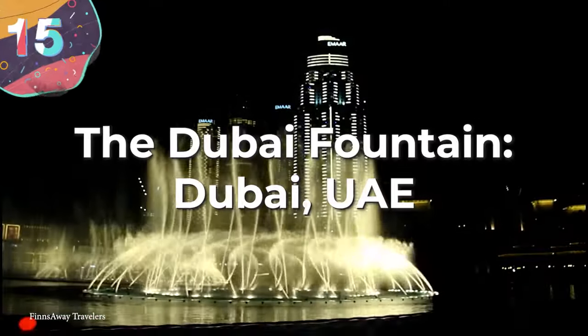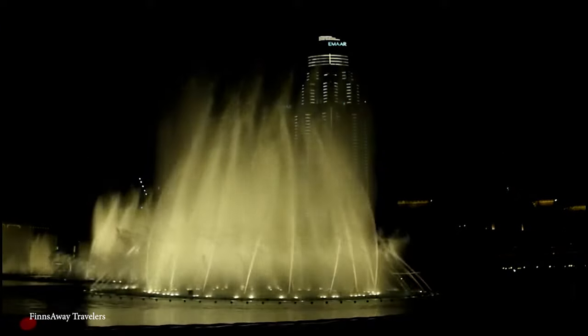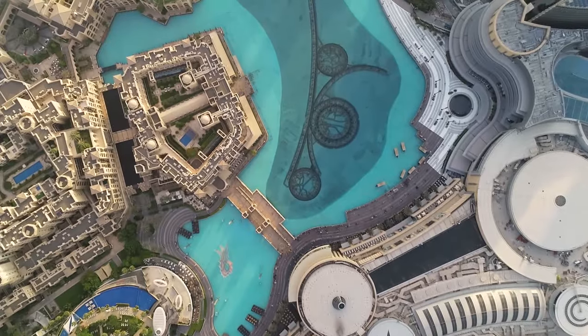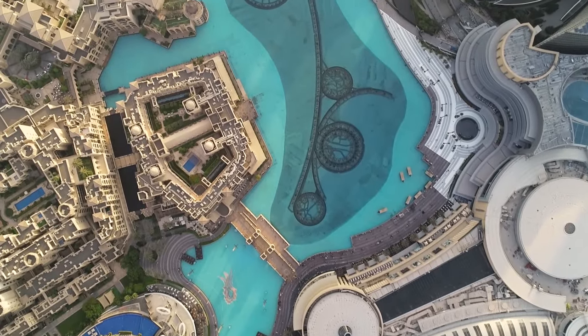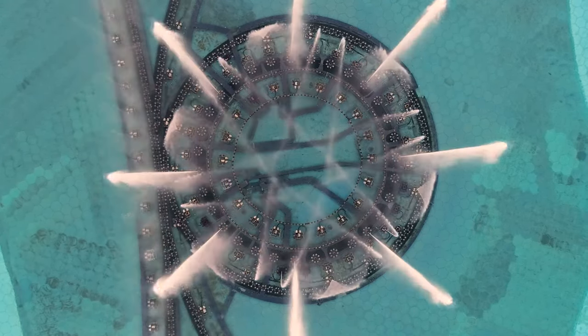Let's begin with number 15, the Dubai Fountain in Dubai, the United Arab Emirates. Dubai is famous for having the biggest and best of pretty much everything you can imagine, so it would come as no surprise that Dubai has one of the most interesting water fountains in the world. The Dubai Fountain spans over 30 acres, and it sits on an artificial lake at the base of Burj Khalifa, which is the tallest building in the world.